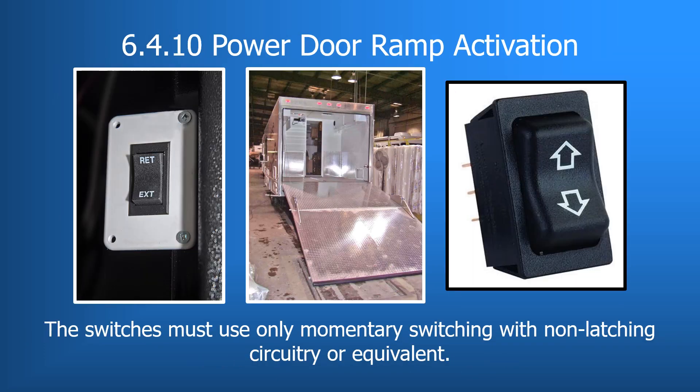Under 6.4.10, switches that activate power door ramps must only be momentary switching with non-latching circuitry or equivalent. An example is a spring-loaded switch that is held in one position and returns to the off position automatically when released. This provides safety by requiring the switch to be held on by the operator during the door ramp activation.